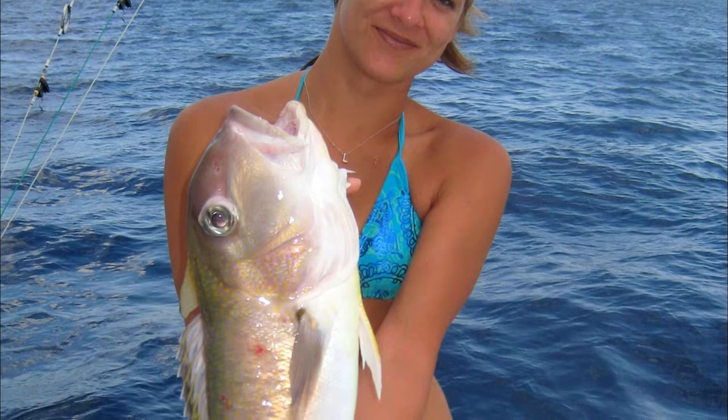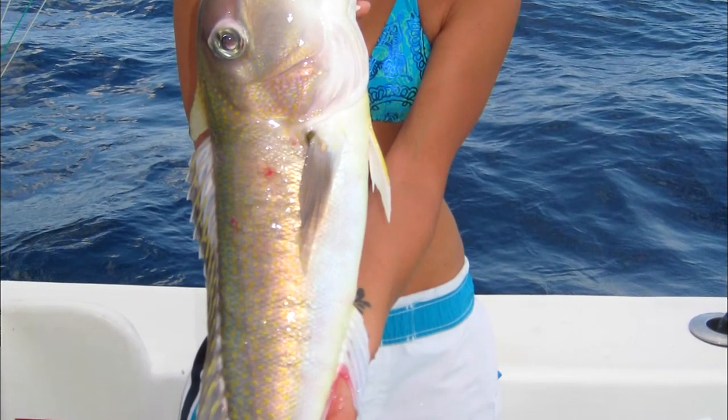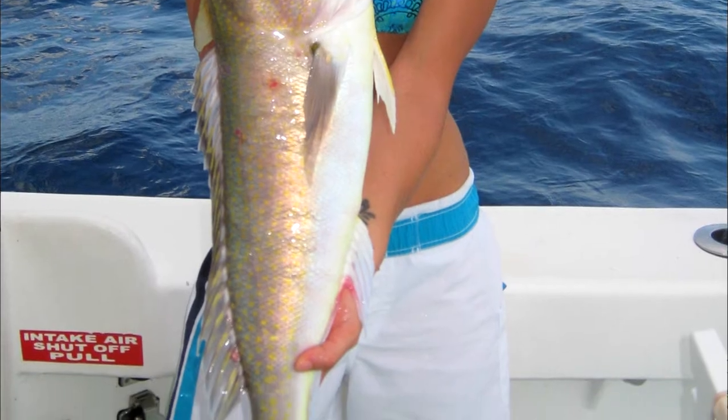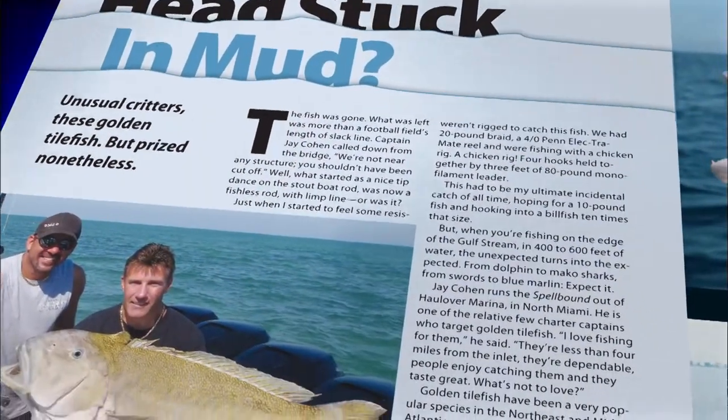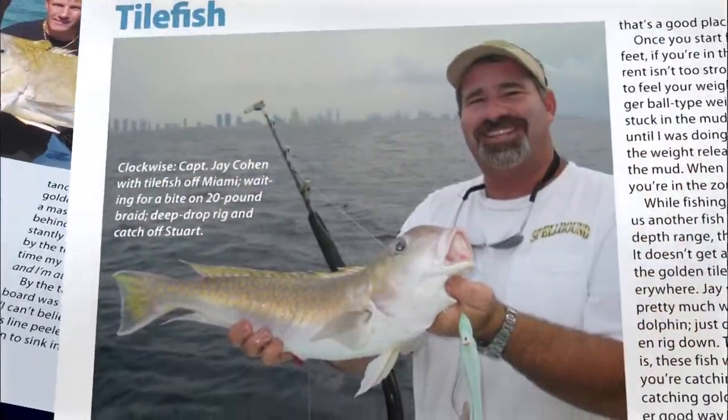So the tile fish attracts little glamour and media coverage, but these deep dwellers are drawing considerable new interest due to a comprehensive article about them in December's Florida Sportsman. It's by publisher Blair Wickstrom, who in my slightly prejudiced view does a thorough job.